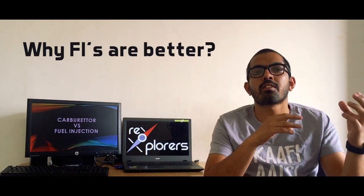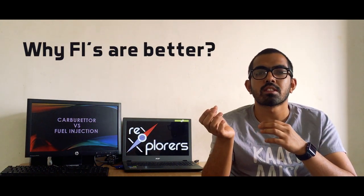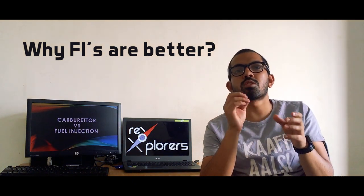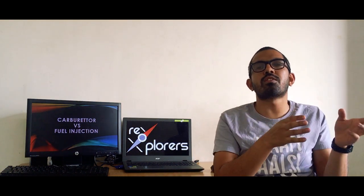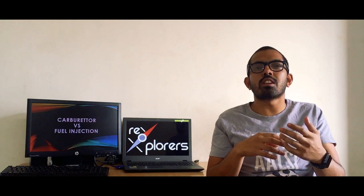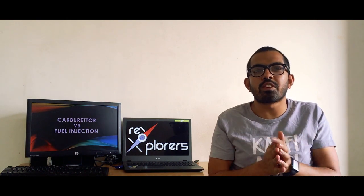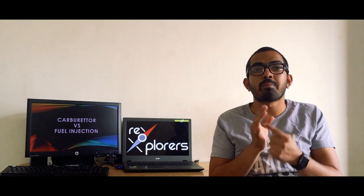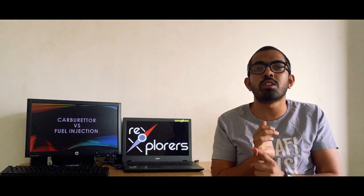So by now you would have a clear picture of why FIs are better than carburetors — because of their high efficiency and low emissions from the tailpipe. Almost all manufacturers have shifted to FI systems. This makes your vehicle slightly more expensive by around 10–15,000, but if you look at the longer run, you are reducing your carbon footprint, meaning you are contributing less to air pollution.